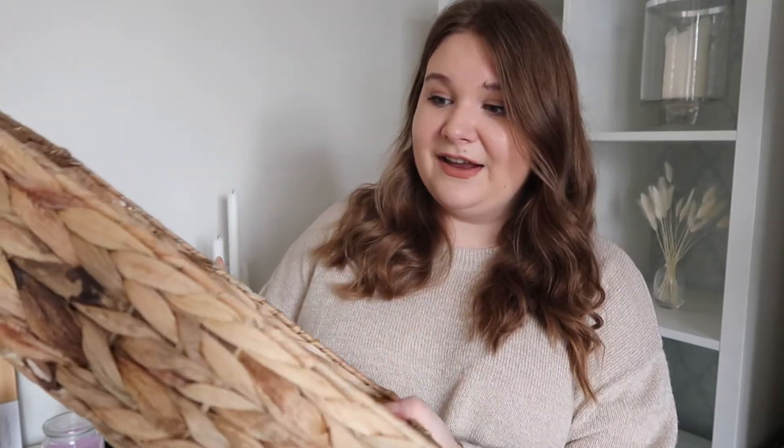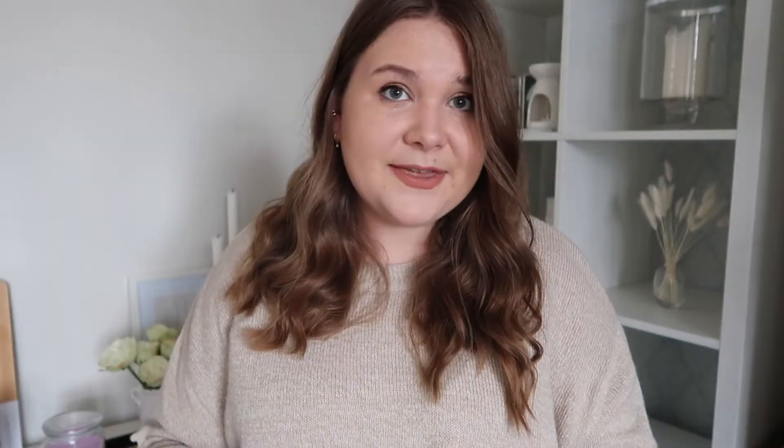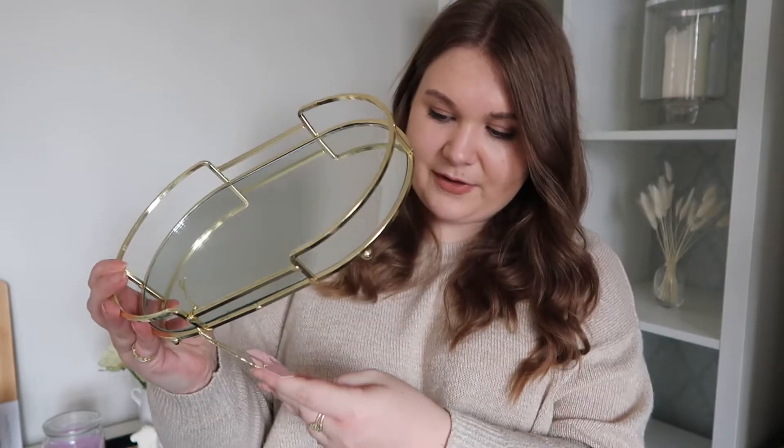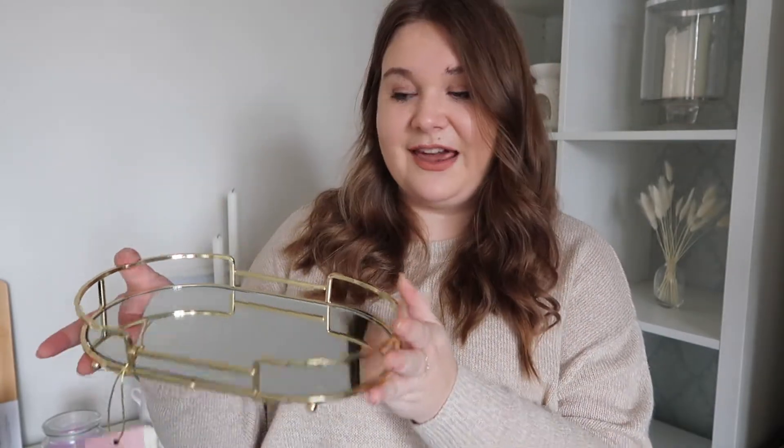I hope they keep this one out because it was in the Mother's Day range. It's this gold mirror tray — they should bring this out all year round because it is so nice. It's the perfect size; I've been looking for a gold tray that isn't really big or really small. It was in the Mother's Day section and I just really like it. I think it'll work more for my dressing room, but you could literally put it anywhere — coffee table, dining table, shelving. It was only £4.99.